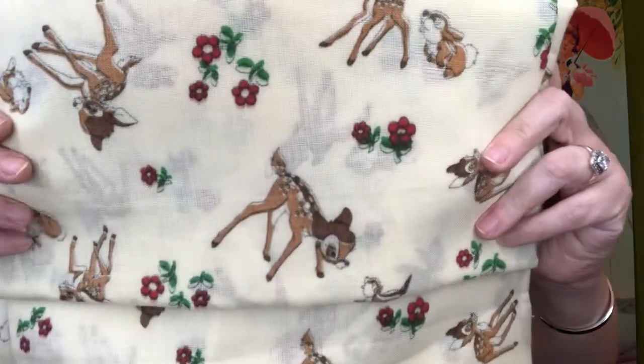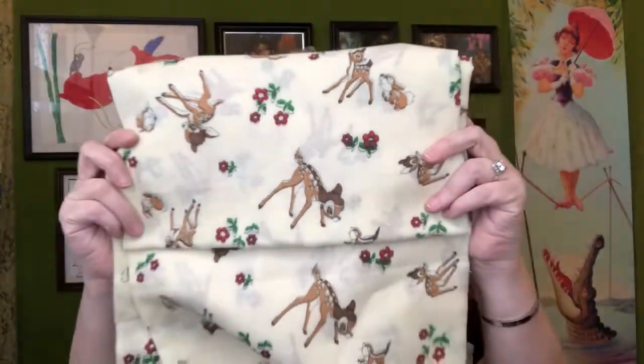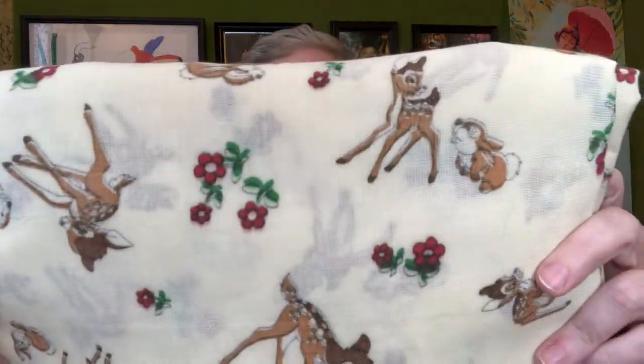The other material I got — and these were both a dollar a piece — is a vintage Bambi with his friend Thumper. There are really pretty red flowers in there and I'd like to make a pillowcase out of this for my nephew. So those are future projects for me, but the one I was able to complete today is really neat.